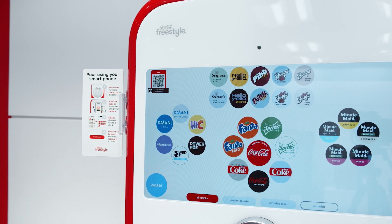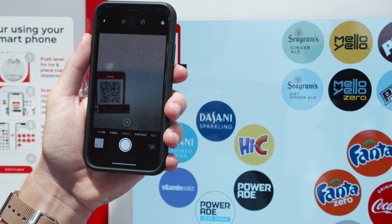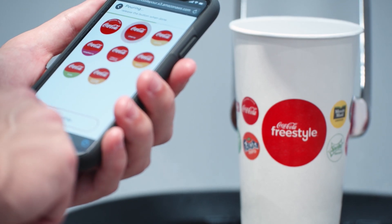When COVID hit, it was hard for all of us. There was just a lot of uncertainty. We really started thinking through how we could address this and get ahead of it. We started to settle on this idea that perhaps we could have a touchless experience where someone could use their mobile phone, read a QR code, and actually select and pour a drink in real time.